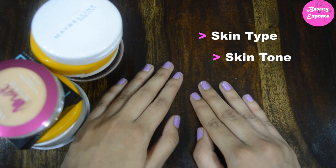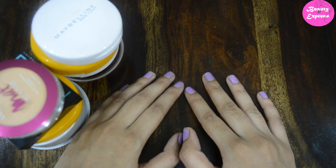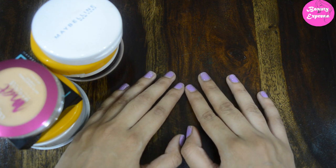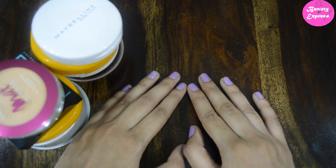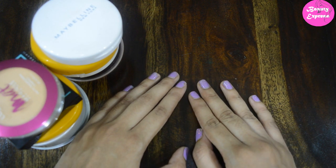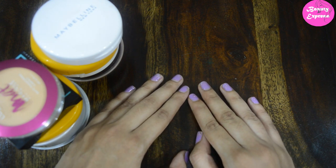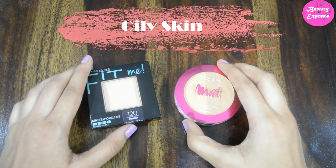You need to check your skin type — is it oily, dry, combination, or sensitive? Next is your skin tone: is it on the lighter side or deeper side? And what is your undertone — do you have warm, light, or neutral? Next is the coverage level. Now we will see what type of compact is suitable for you.